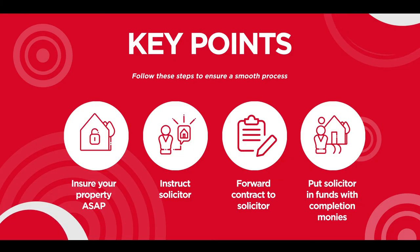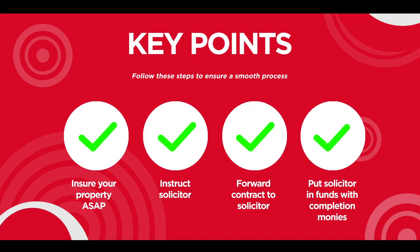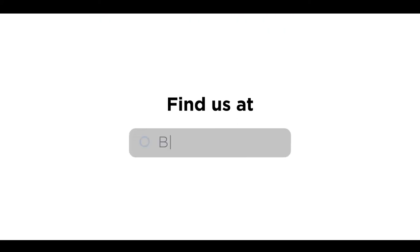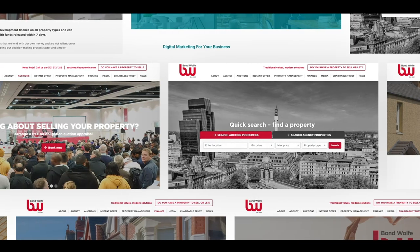You will be legally responsible for the property so it is important that you insure the property straight away. Please instruct your solicitor and let us have the details if you haven't already done so. The day after the auction, we will email you with a copy of the signed contract for you to forward to your solicitors. Please make sure you get everything ready for completion and put your solicitor in funds with the completion monies. Good luck with your bidding and if you need any advice about buying at auction, please do not hesitate to contact our auction team who will be happy to help you.